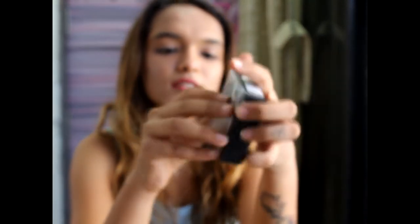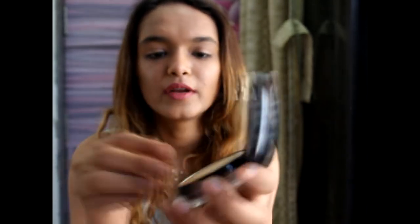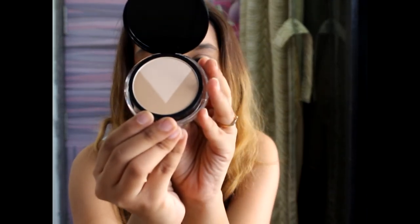Since I'm loving the V-face range, I got the Maybelline V-Face Duo Powder by Face Studio with a brush. When you open it, there's a highlighter and contour, a mirror, and its own blush included — I'm in the shade Light Medium.